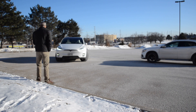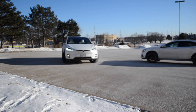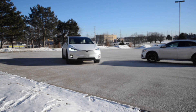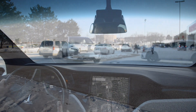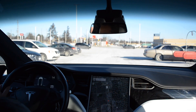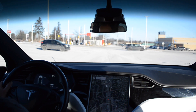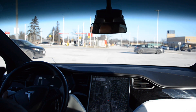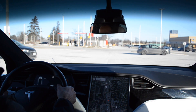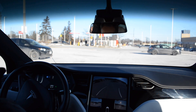At a certain point I have to get out of the way because it sees me and stops, waiting for me to move. Then it resumes — but not for long. I have complete confidence that the reason Enhanced Summon has been slowed down is for safety, and I have no doubt that as Tesla feels the feature becomes safer to use, it will become a little faster and more practical.